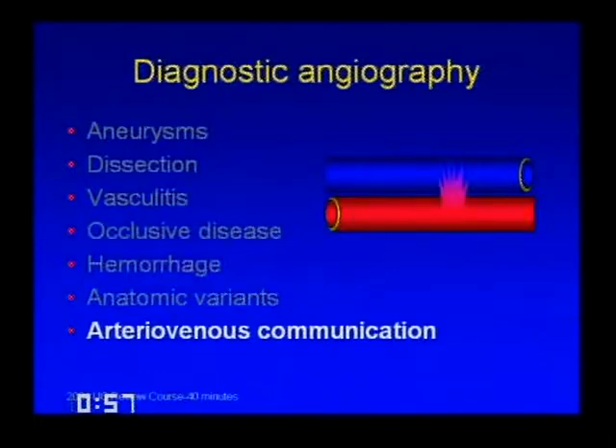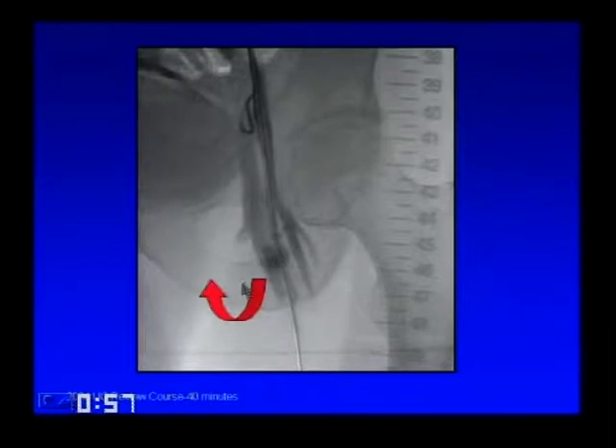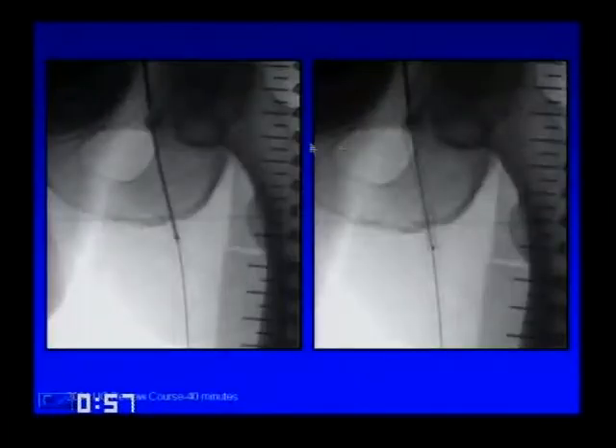Finally, arteriovenous communications. Artery-to-vein connections can be congenital—typically called arteriovenous malformation—or acquired. These days they're treated with embolization or typically a covered stent. Here's an example: a low catheter placement during a code resulted in an AV fistula—injecting the artery shows blood coming down and then going up the vein, early filling vein. We crossed the area and deployed a covered stent, which sealed the hole.